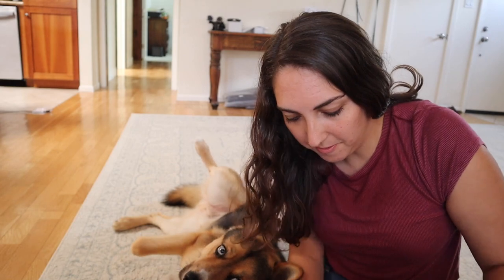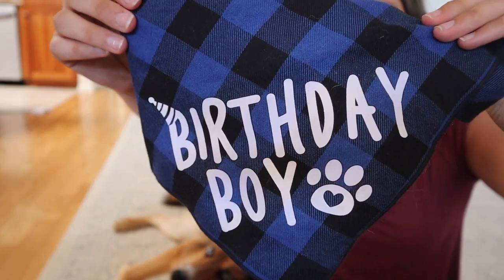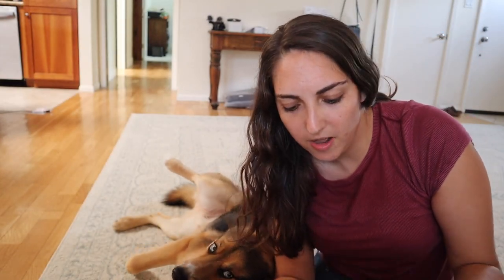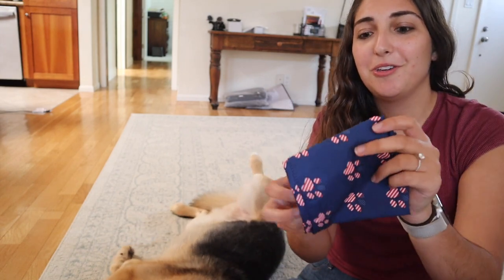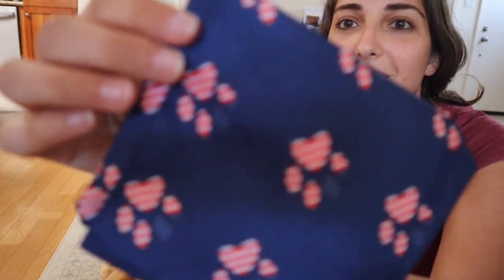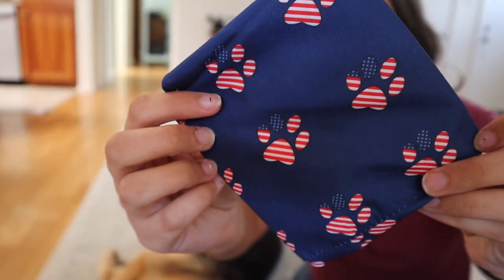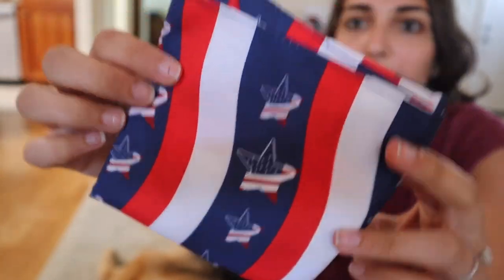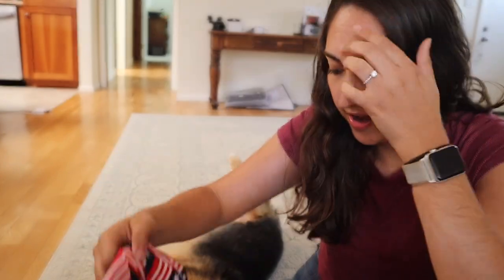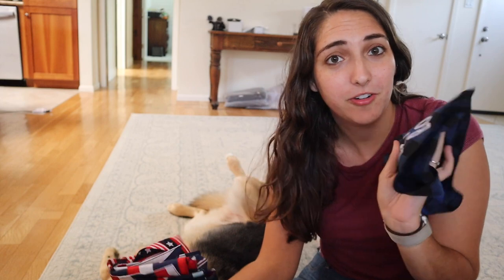Next I'm going to link a couple of bandanas because we got some really cute ones. The first one we got for his birthday - they had a birthday boy one and I think a birthday girl one too. Really cute if you want something cute and not too expensive for your dog's birthday. I also recently got all of these adorable ones for 4th of July - it was a pack of four and very inexpensive. Here are the patterns: little flag paws, little red white and blue popsicles, stars and stripes, and another stars and stripes design. All so cute and really good quality.